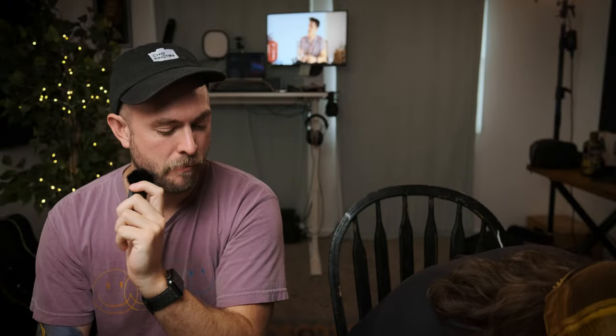Joining me again is Zach Mayfield. Today I'm gonna set down my coffee mug, which has coffee in it. Today we're going to be going over our process for creating a YouTube video.